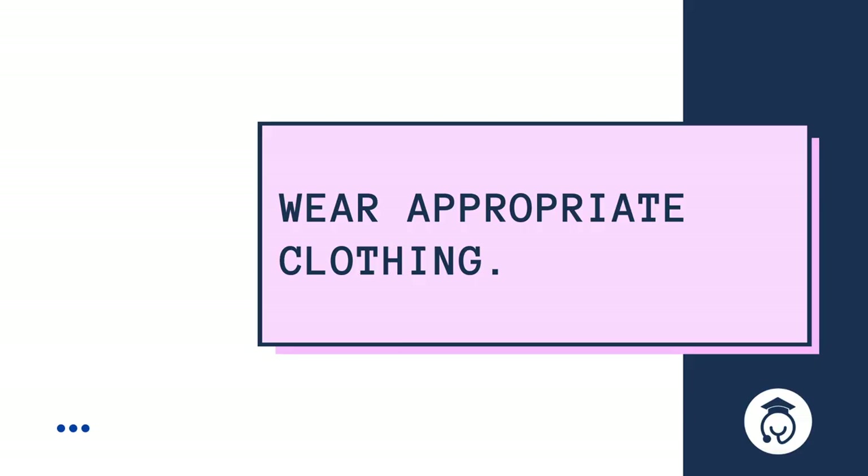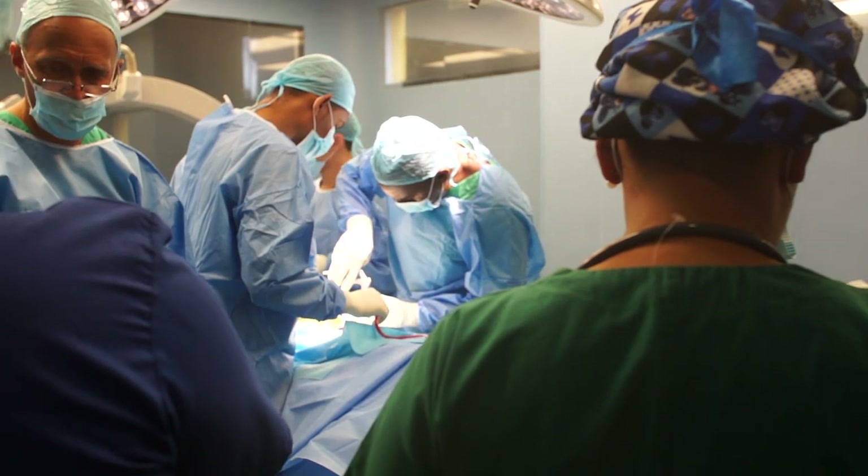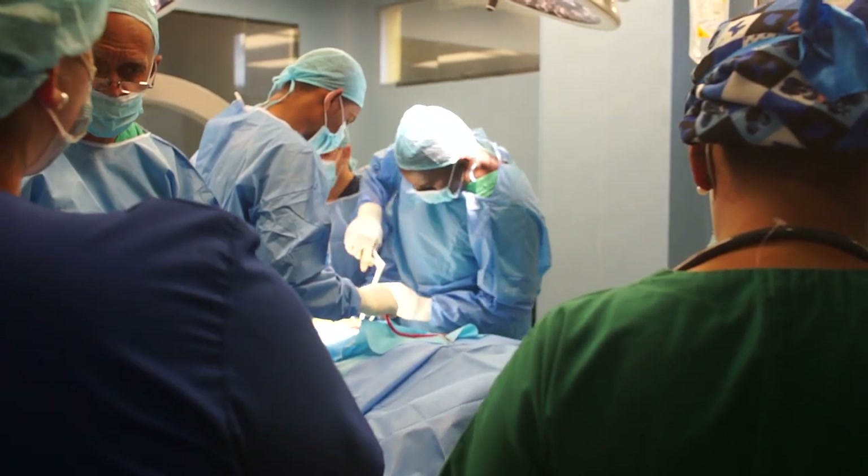Wear appropriate clothing. You will want to wear comfortable closed-toed shoes and business attire. If you know you'll be shadowing surgeries in the operating room, you can confirm with your physician where you can find medical scrubs to change into.